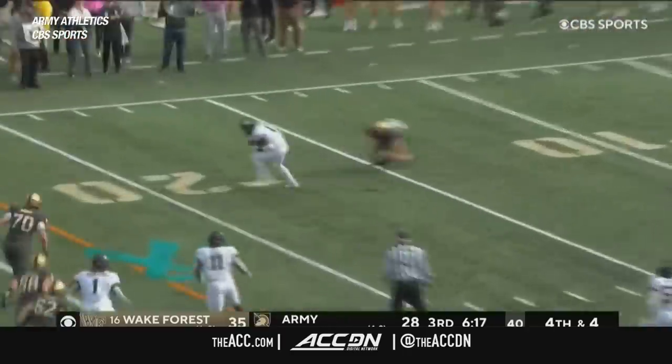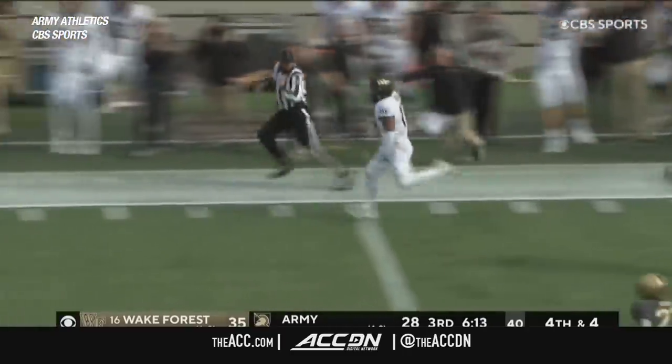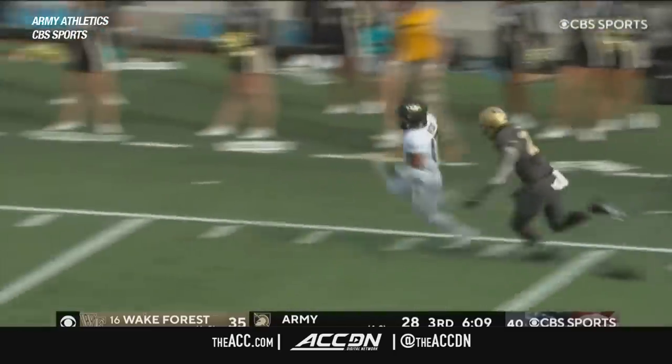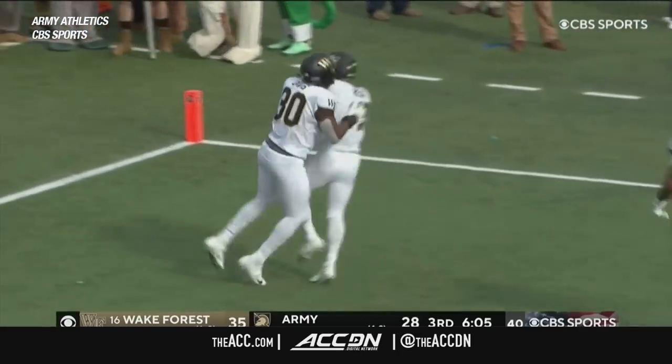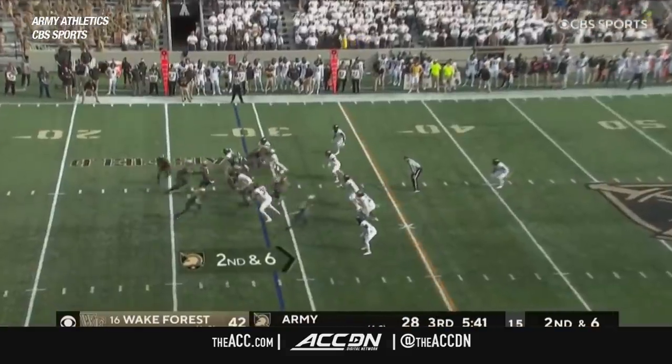They are going to throw it, it's Ballard — and it's intercepted! Gray Red picks it off on the trip play, and he's racing down the sideline. He won't be caught — pick six on a big play for Wake Forest.